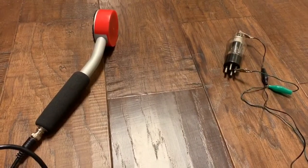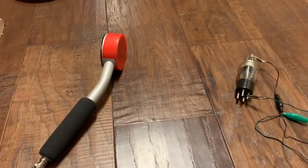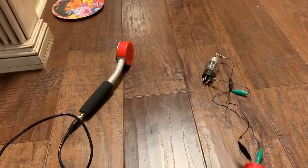Okay, I'm going to turn it on and see what we get. Really not a whole lot of anything. Now let's reverse the terminals and see what happens.